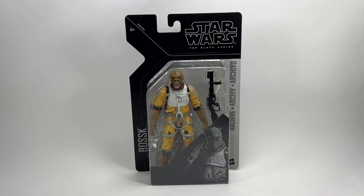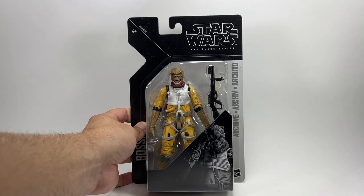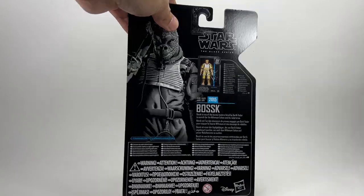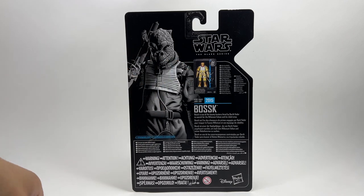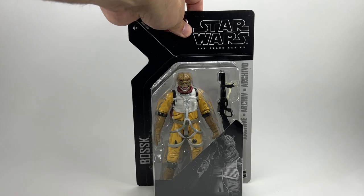As mentioned earlier, they repacked the 6-inch Bossk in 2019 into the Archive Collection. The paint on the head sculpt may be slightly different — they do differ from year to year — but there he is. On the back of the Archive Collection packaging it shows you the original 2015 release as well, which is a nice reference.